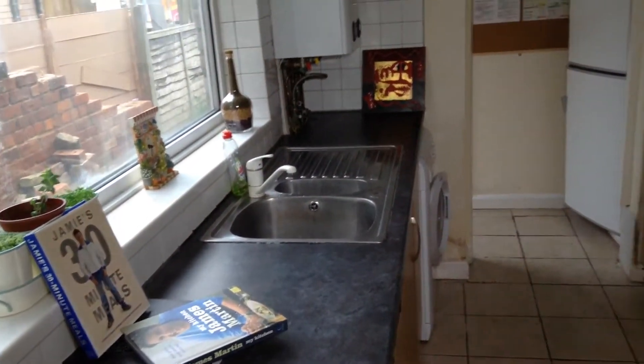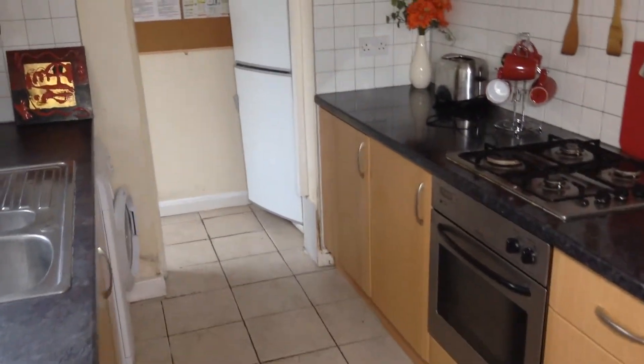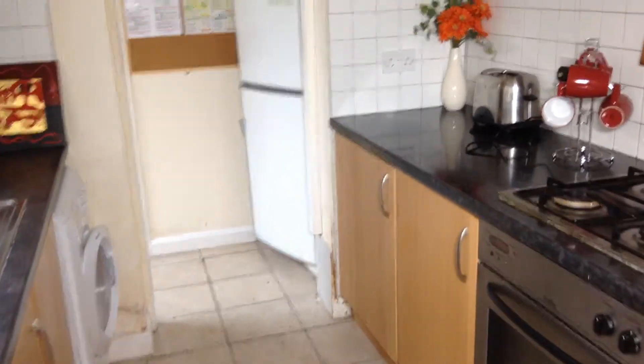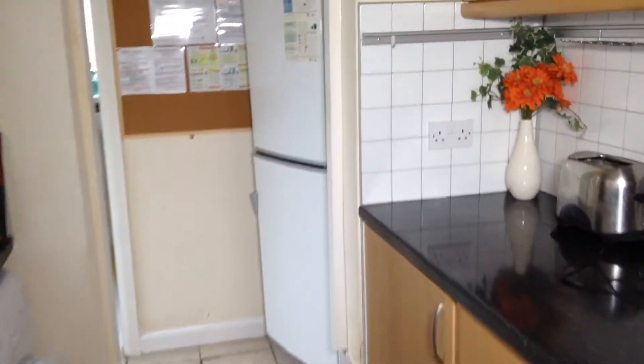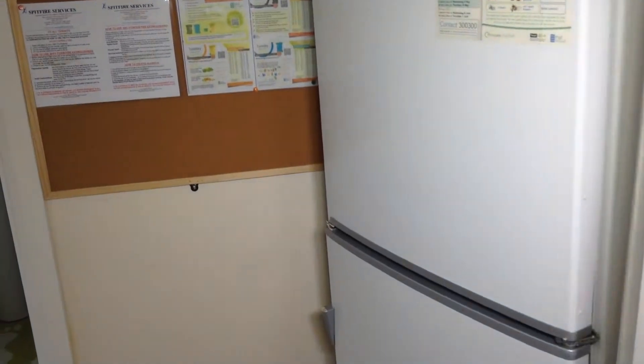The house has gas central heating and PVC double glazing, so it's very warm. The fridge freezer is located at the end of the kitchen, and to the rear of the house is the bathroom.